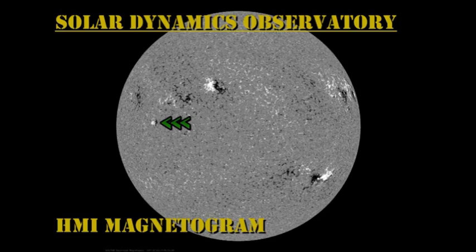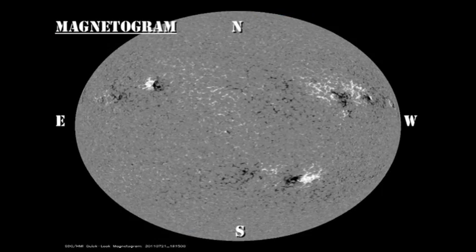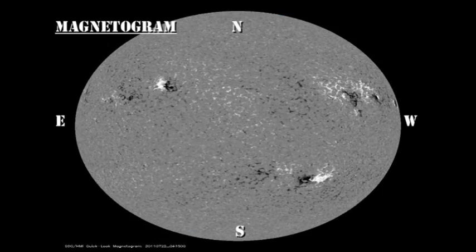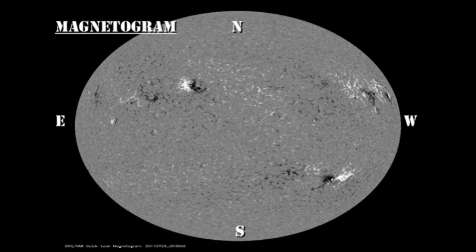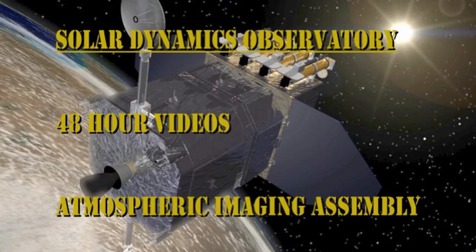Now in the magnetic movie, I'd like you to concentrate on a different region. At the end of the sequence, a small region starts to appear in the Northeast. Keep an eye and see how that develops, because it's coming up very quickly and could turn into a major region if the growth continues.